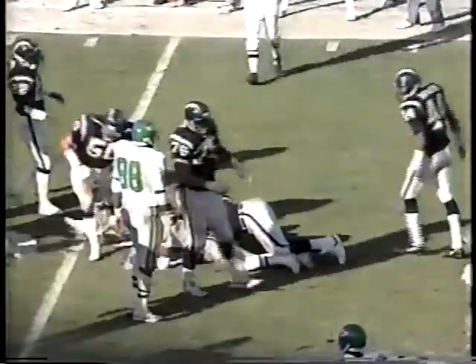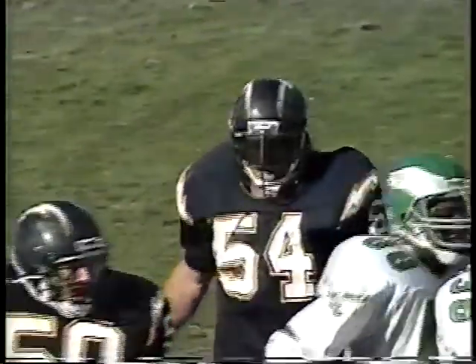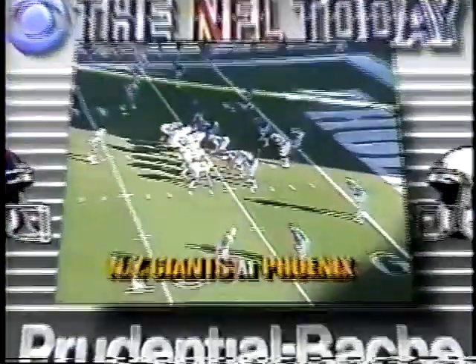Roman loses too. Again it's Billy Ray Smith and big number 91, Leslie O'Neal. Let's take you back to New York and Brent Musburger. Tim, here's a moment that Philadelphia Eagle fans are going to enjoy.